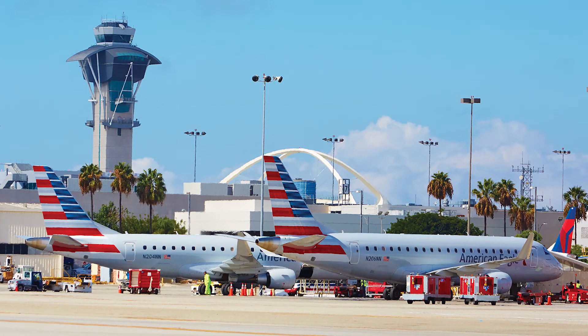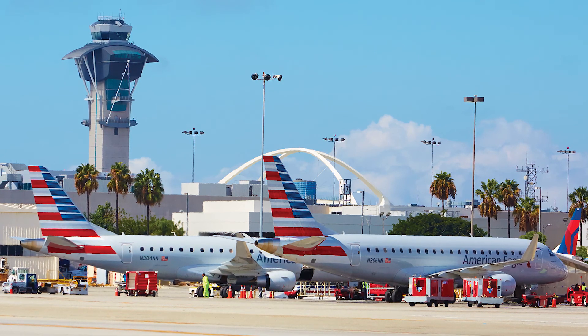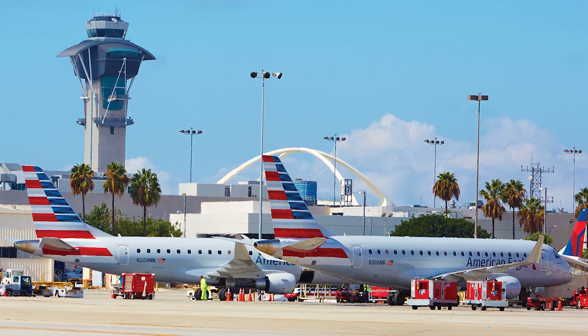Facilities managers view cost and time savings as fringe benefits. Their main goal was to improve indoor air quality for the 75 million people who use the airport each year, and that has certainly been the case. In more ways than one, everyone at LAX can now breathe easier.